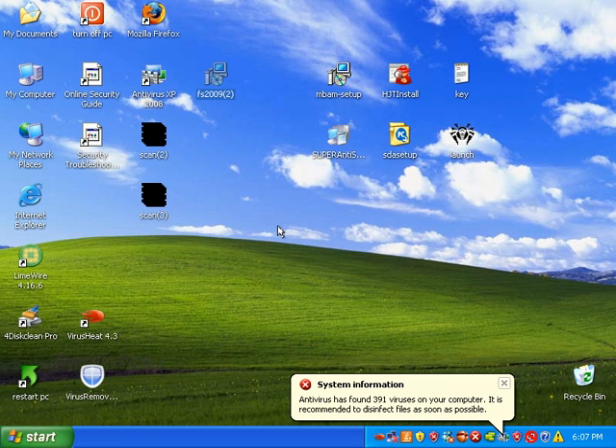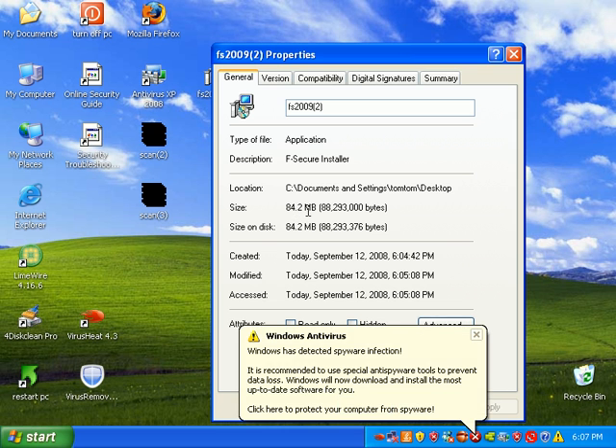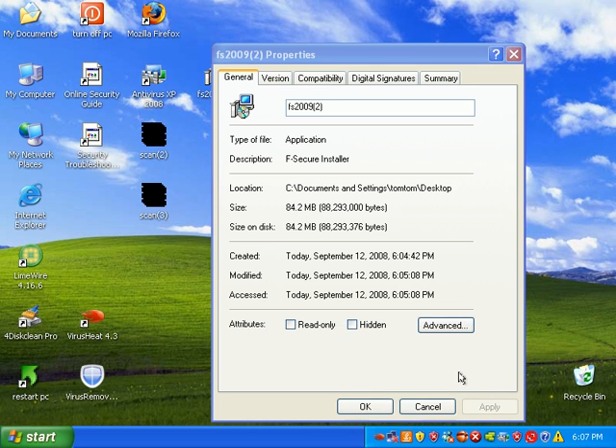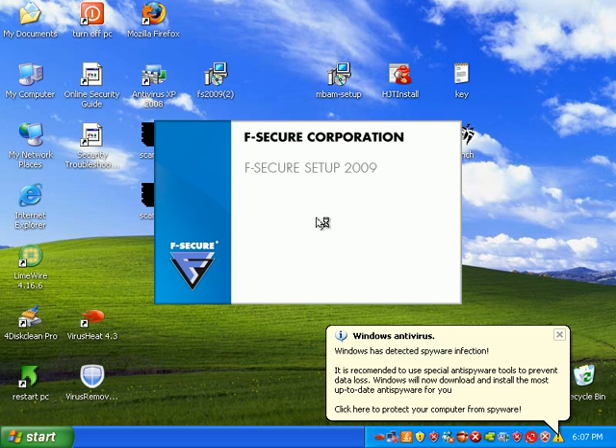The F-Secure installer is 84.2 megabytes — it's gigantic, huge. The biggest installer I've dealt with yet. So let's go ahead and get installing it. It looks like an MSI.